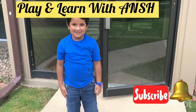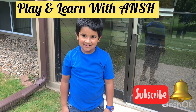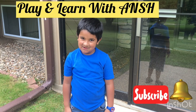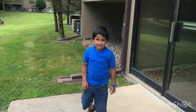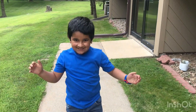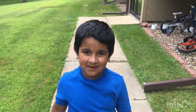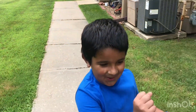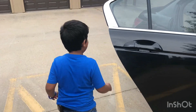Hello everyone, welcome back to my channel! If you have not subscribed, please like and subscribe. Today we're gonna do a fun science experiment — we're gonna go to the park and do an experiment called sink and float. It's gonna be a lot of learning. Let's go!